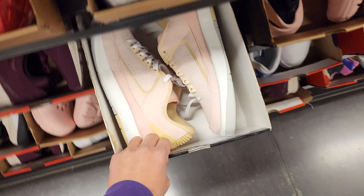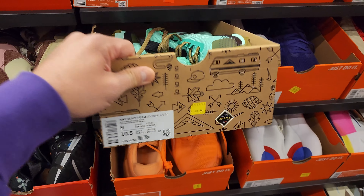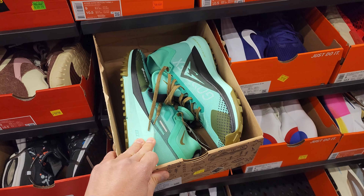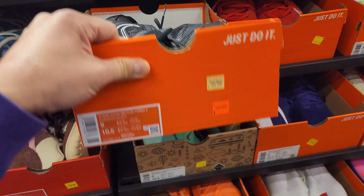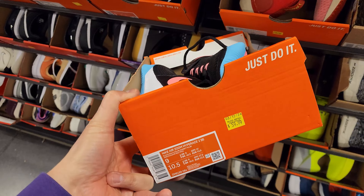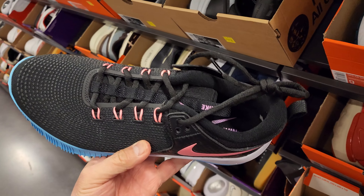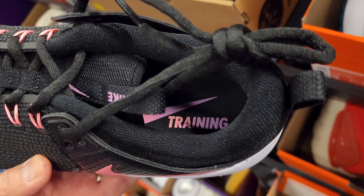These are $60. Got plenty of retro twos as usual, $120. Pegasus Trail and Cortex going for $80. Metcon Turbo 2s going for $70. Hyper Race - what is this for? I don't know what this is for. Is this a training shoe? Side-to-side movement - yeah, this is a training shoe.